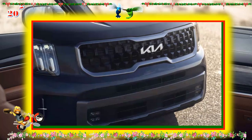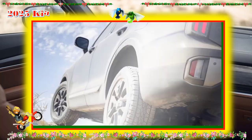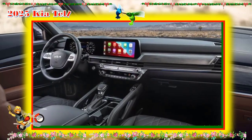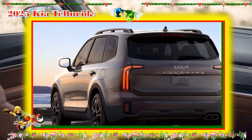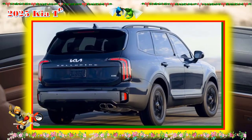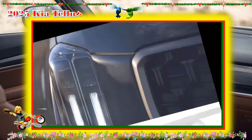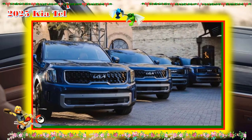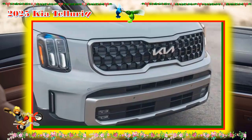The SX Prestige tops the lineup with premium leather upholstery, a head-up display, heated and ventilated second-row seats, a heated steering wheel, a 110-volt household-style power outlet, customizable ambient interior lighting, and an optional towing package for the X and SX trims that includes self-leveling rear suspension and a tow hitch with trailer wiring harness connector.